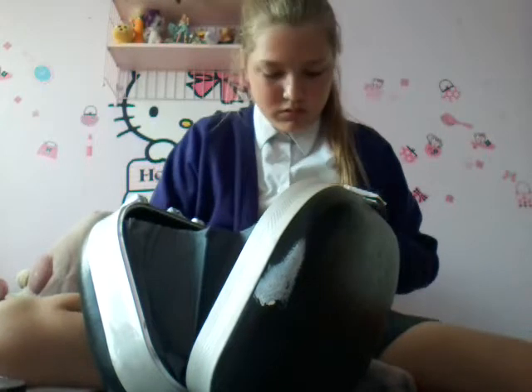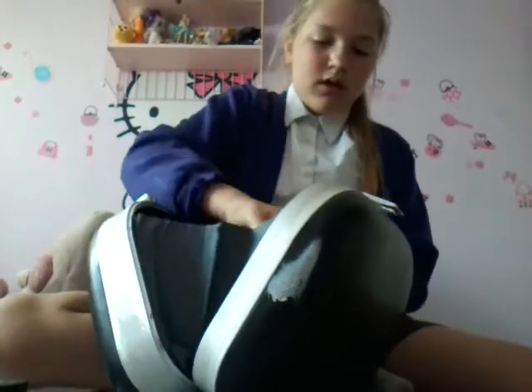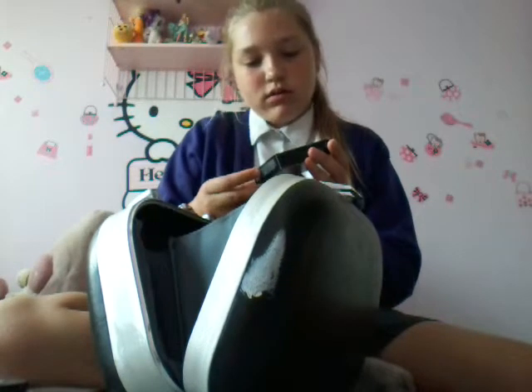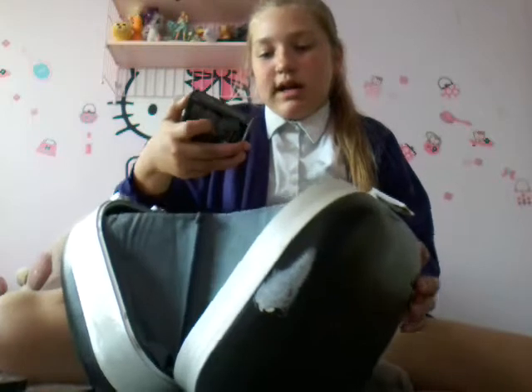I don't know what this is — I think this is my foundation. So I've got my powder and then my foundation. My next thing is from Mark.